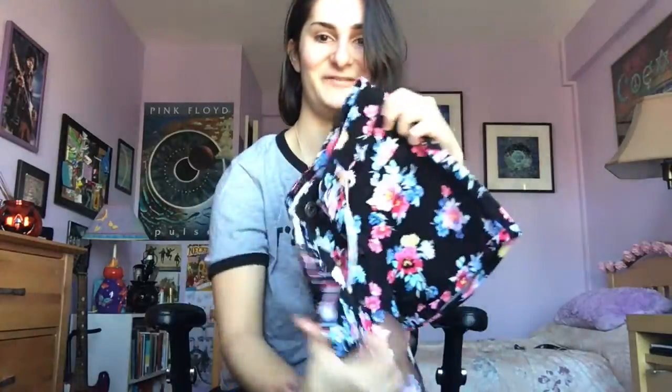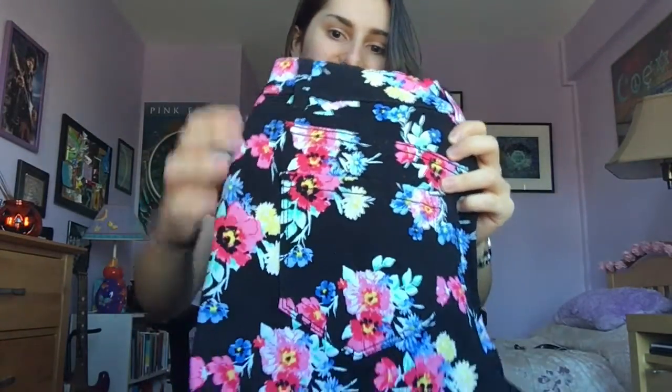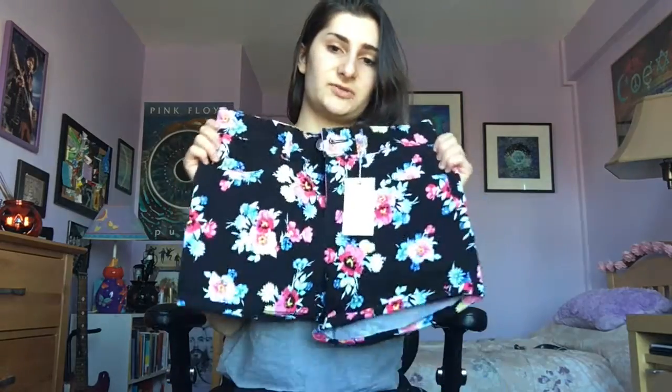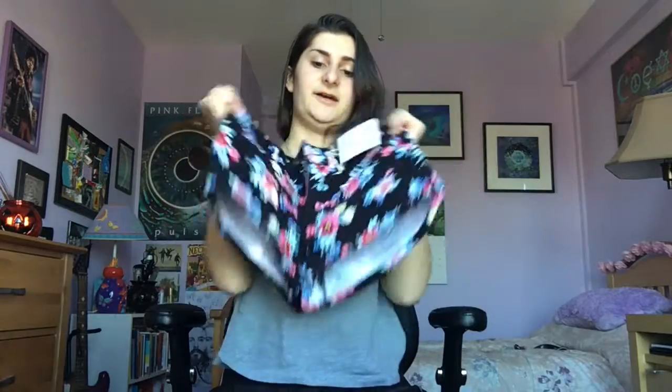I also got a pair of floral shorts — I love flowers! I love this periwinkle blue and yellow on them. They have a kind of velvety feel, which is pretty nice, though I'm not sure if it'll be too hot. They're also a size three and super stretchy — I can stretch them really far. Very nice shorts.